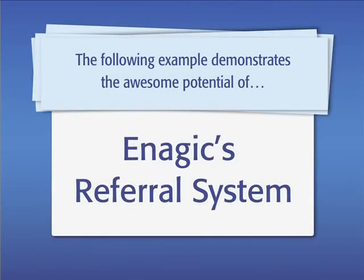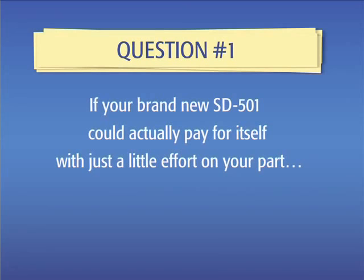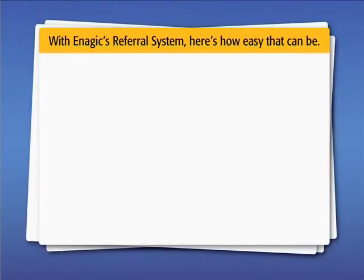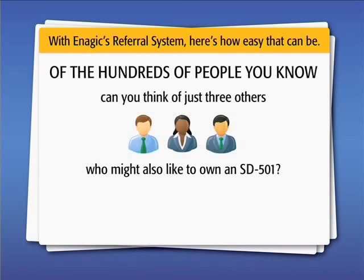The following example demonstrates the awesome potential of Enagic's referral system. Question number one: if your brand new SD501 could actually pay for itself with just a little effort on your part, can you think of any reason not to own one? With Enagic's referral system, here's how easy that can be. Of the hundreds of people you know, can you think of just three others who might also like to own an SD501?